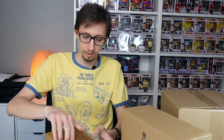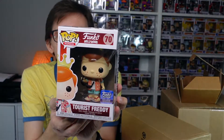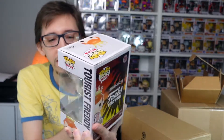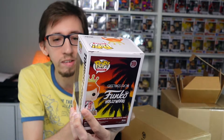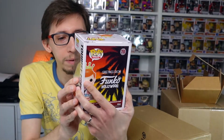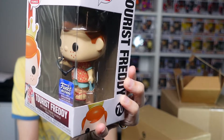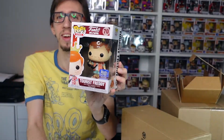Nice, it even came with a sorter, so that's even better. This pop here is my first ever Funko Freddy that I own — I never had one before in my collection, so I'm really excited to add this one. This is Tourist Freddy from Funko Hollywood, a limited edition exclusive. I don't know if this was limited from their store, but it's not a crazy expensive pop and I'm still really excited to finally have some Freddy Funko in my collection.